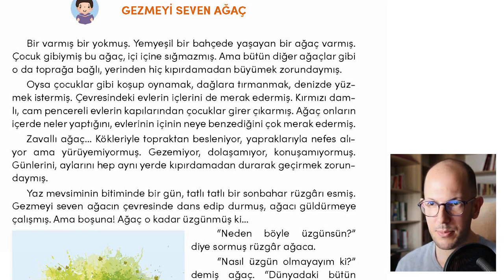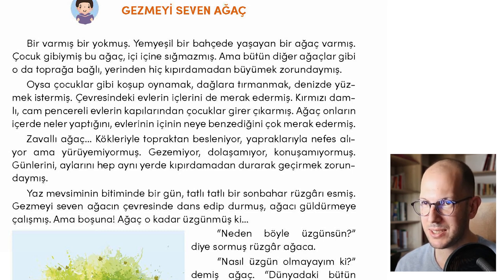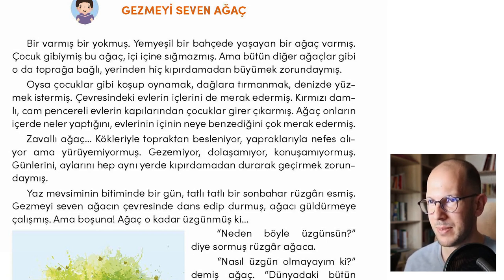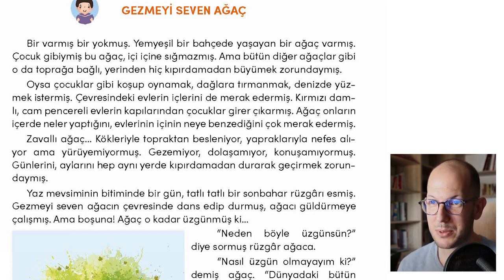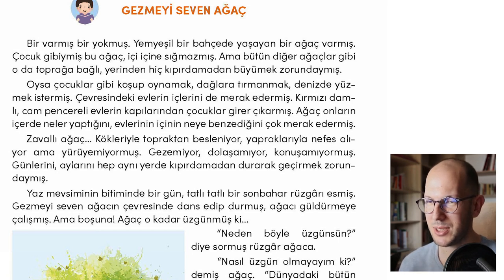Çocuk gibiymiş bu ağaç — this tree was like a child. The word gibi means 'like.' For example, Ahmet çocuk gibi — Ahmet is like a child. Or bebek gibi — like a baby. You can use this structure after a noun: kız gibi, çocuk gibi. For example, kız gibi top oynuyorsun — you play ball like a girl. Çocuk gibi oyun oynuyor — he is playing like a child. So çocuk gibiymiş — this tree was like a child. If you have examples using gibi, please write them in the comments.